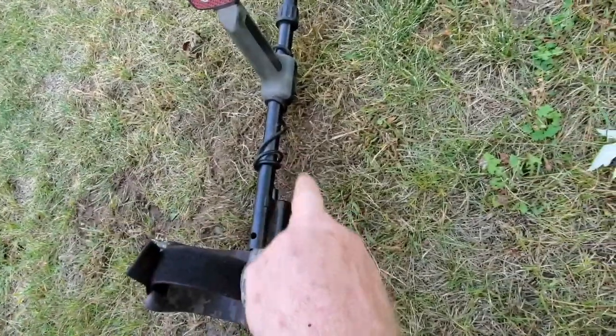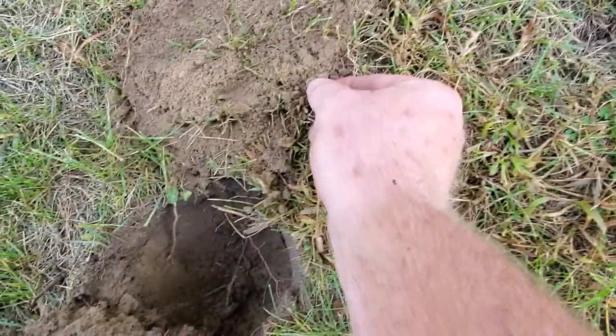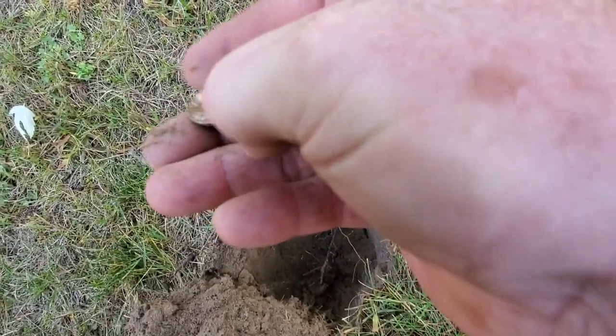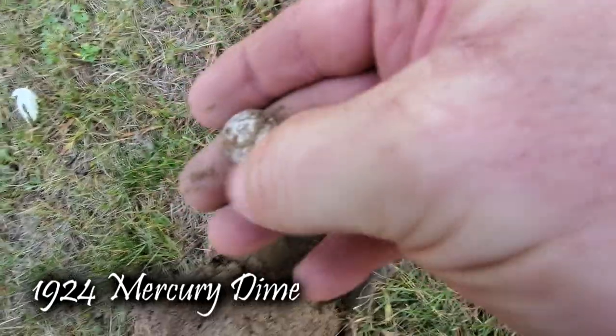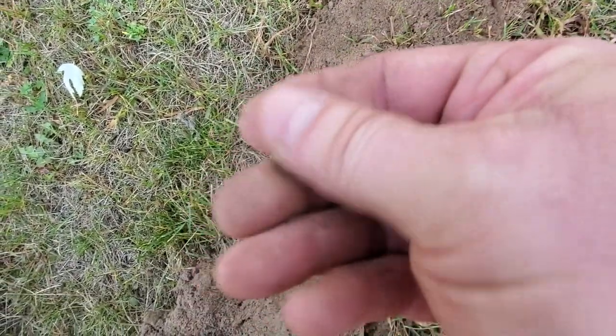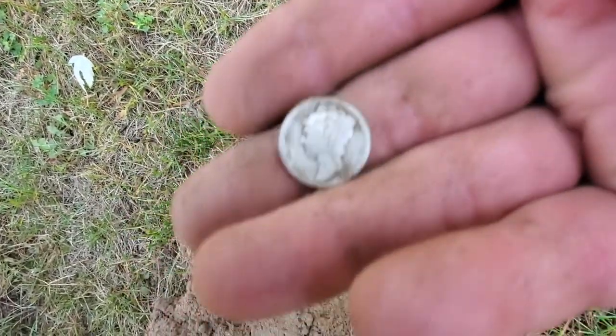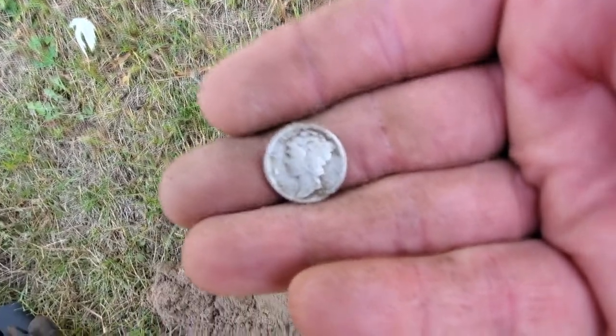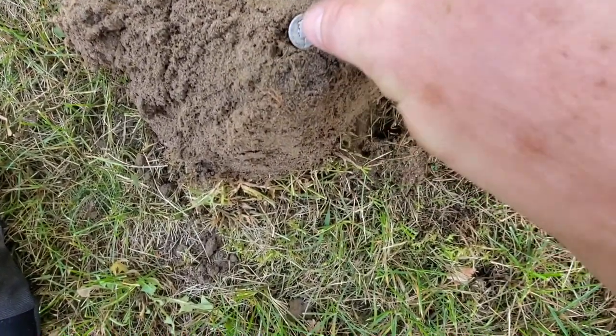I was getting a 26 to a 28 jumping around, right beside where I just dug a weedy. I can see the edge of silver. Just right here was this 26, 28 — it's going to be a Merc. Let's not rub it too hard yet. That's a 1924. I'll take a 1924 Merc any day. Let's keep on going — there's going to be some silver.